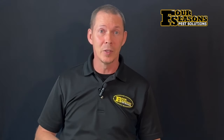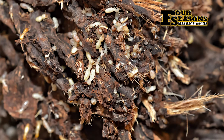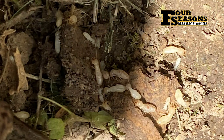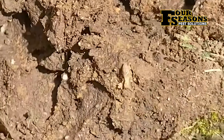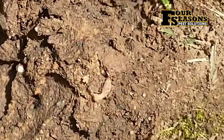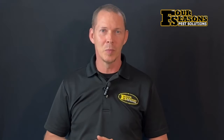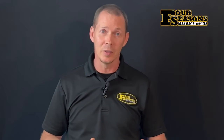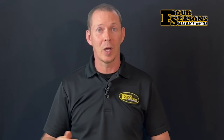Another sign to look for is what many unsuspecting victims often refer to as tiny maggots or white ants. When we receive calls regarding tiny maggots or white ants found in walls or other areas of the home, we usually know right away that the pest we're dealing with is termites. Maggots might certainly be found inside walls, but there shouldn't be any noticeable damage where they are.